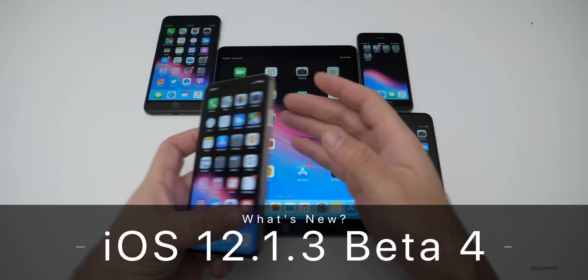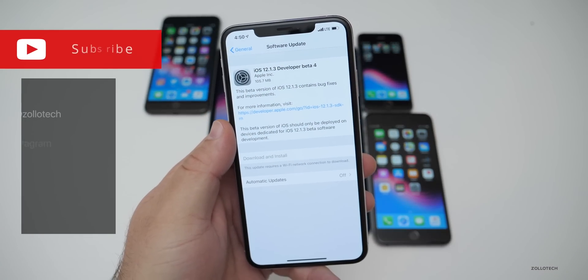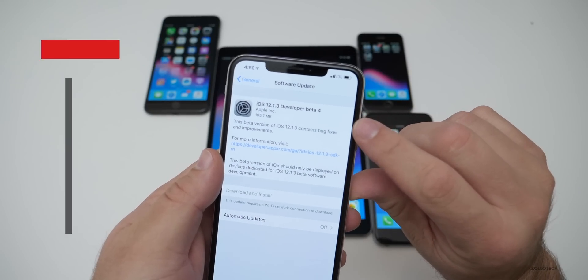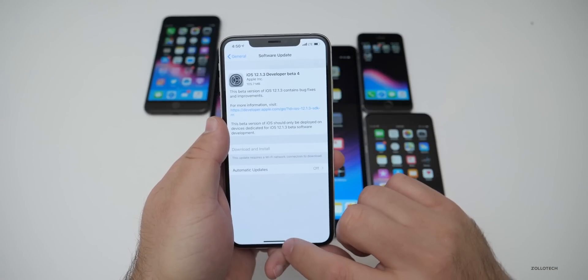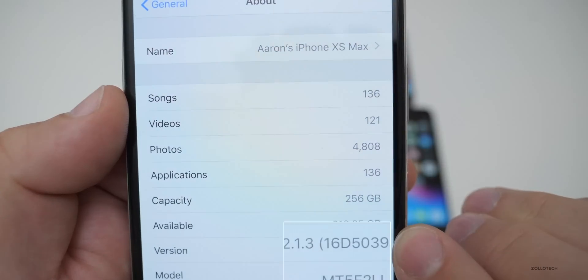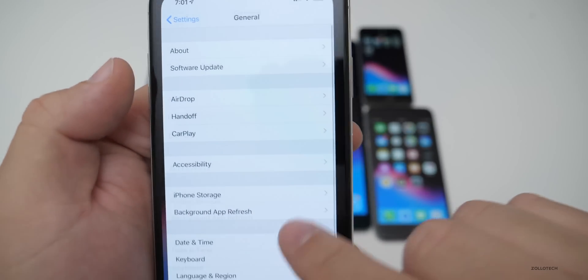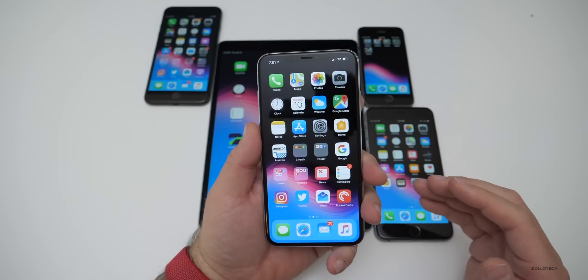Hi everyone, Aaron here for Zollotech. Today Apple released iOS 12.1.3 developer beta 4 to developers and public beta testers. This came in at about 105.7 megabytes on my iPhone XS Max. The build number is 16D5039A, and this particular build doesn't have anything that Apple says is new.